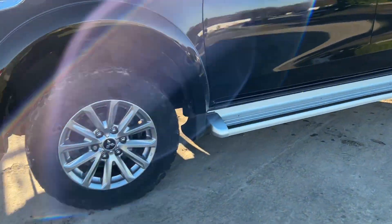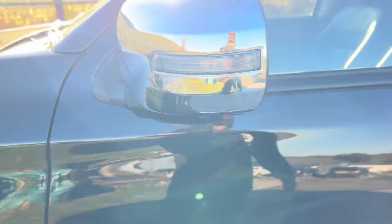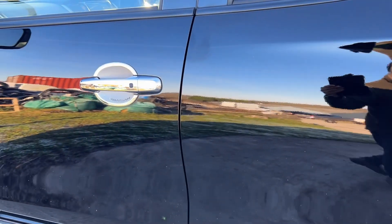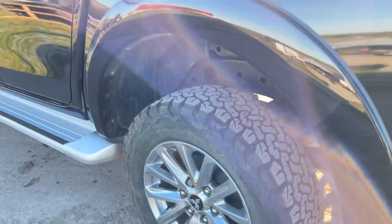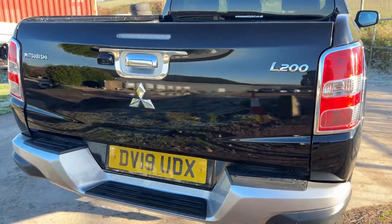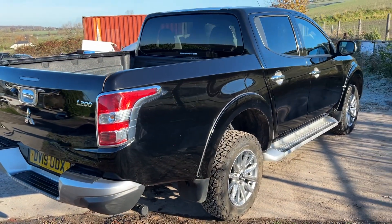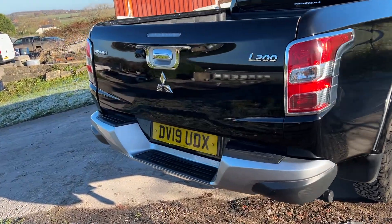It's got the side steps, the alloy wheels, BF Goodrich tyres. Keyless entry on the vehicle, BF Goodrich on the rear as well. It's capable of towing 3,100 kilograms, or 3,500 kilograms with a tri-axle trailer.